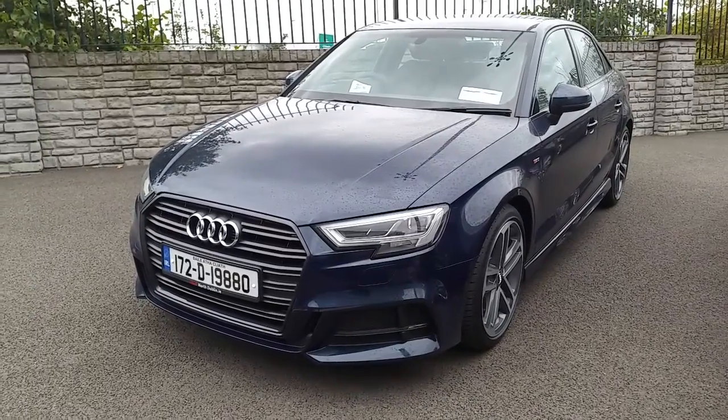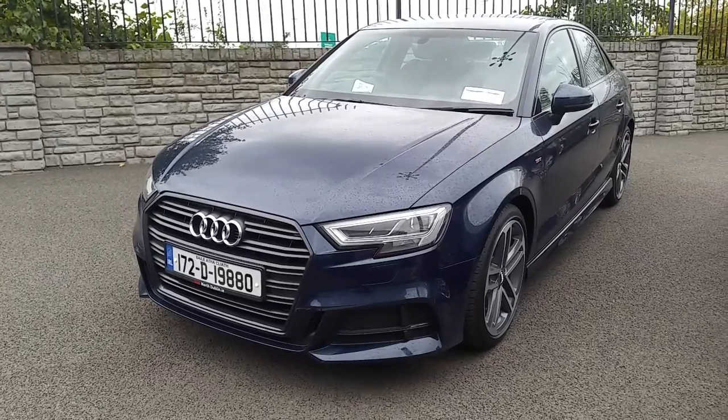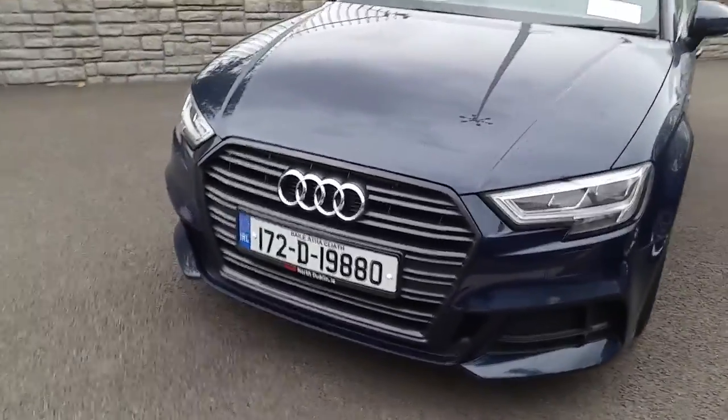Hi and welcome to Audi North Dublin Online. John here from Audi North Dublin. Today we have this 172 A3 saloon. It's a 1.6 TDI S line with the optional extra of a black pack.